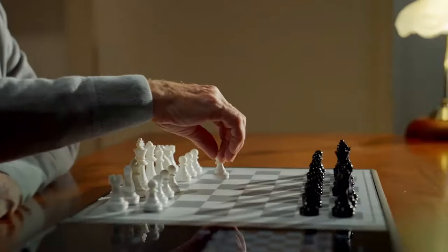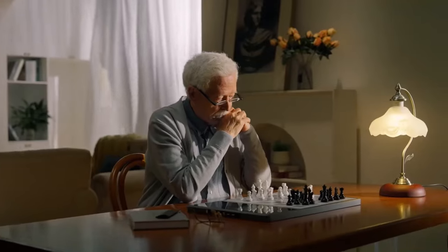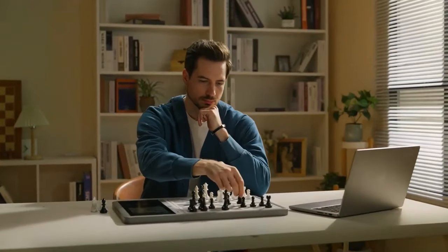It's also equipped with Chessnut's robust piece recognition technology, with each piece having a built-in chip that enables it to be recognized, allowing you to better enhance your chess skills through Evo.